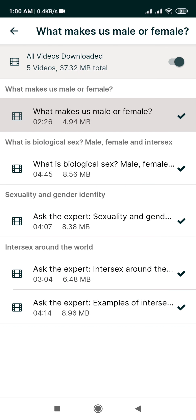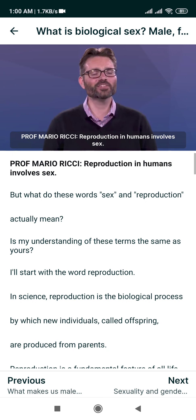In the next segment of this course, we will further explore the concepts of biological sex and gender in more detail. So stay tuned.